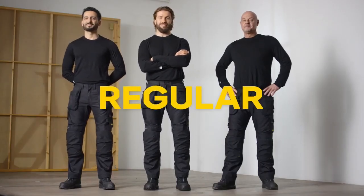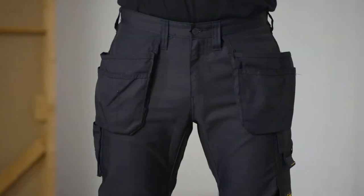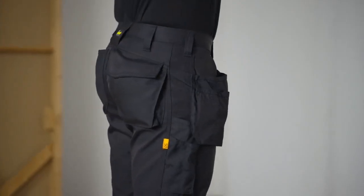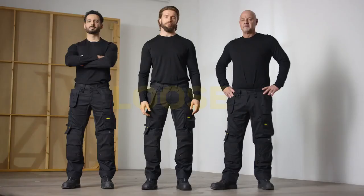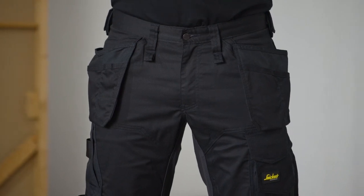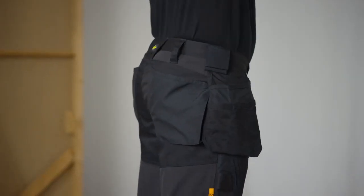Our regular fit follows the shape of your body, but they're not tight, and that leaves room for air to circulate between you and your trousers. And finally, our loose fit trousers sit securely at the waist but offer roomier and wider legs.